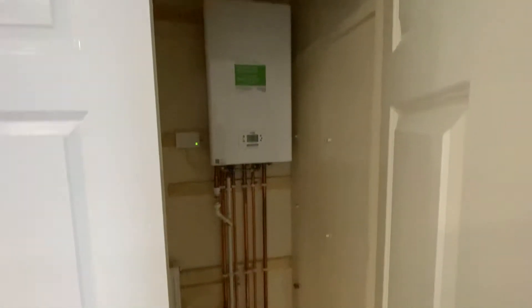We have an airing cupboard stroke wardrobe here. We've got a new combi boiler and a radiator for airing your clothes there.